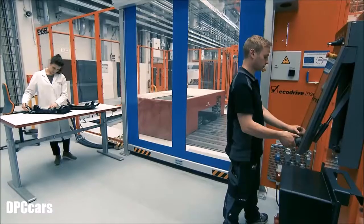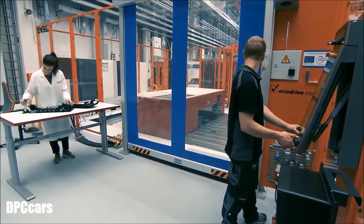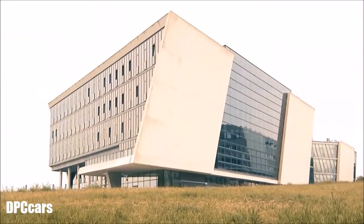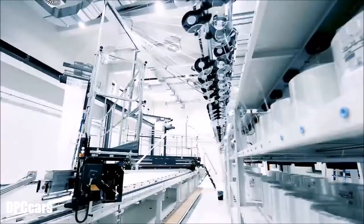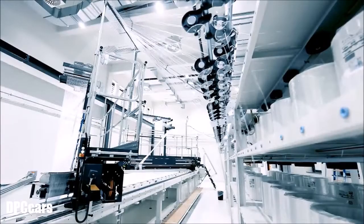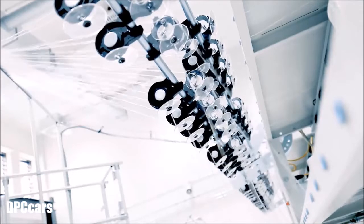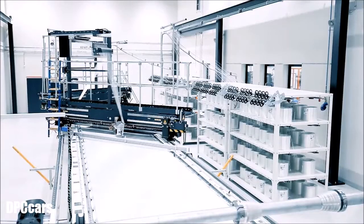An additional factor associated with resource-saving mobility is lightweight construction. Together with partners from industry and research, Volkswagen develops material mixes consisting of metals and plastic fibres at the open hybrid lab factory. These reduce the weight of vehicles, thus saving on CO2.